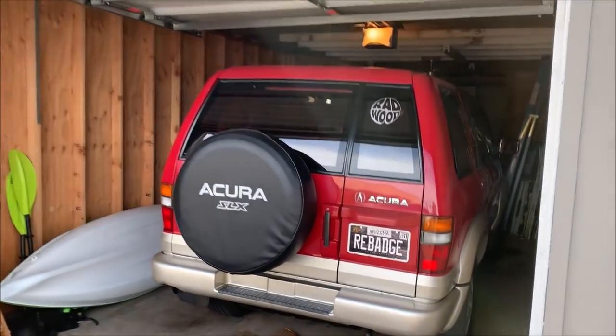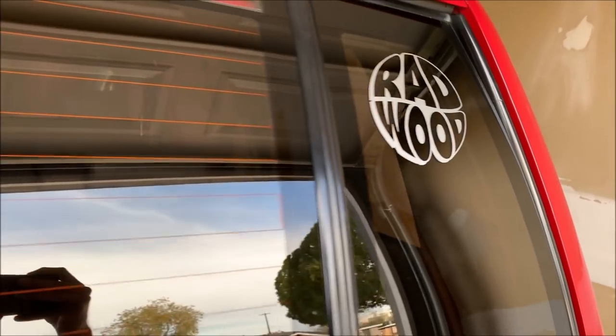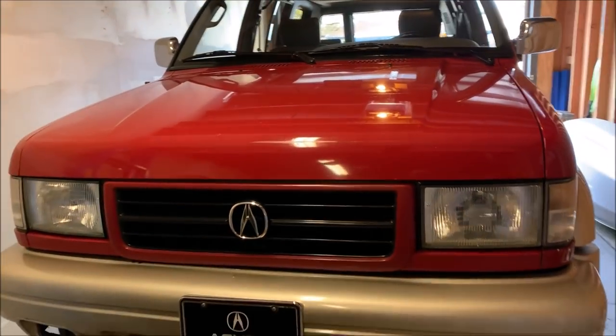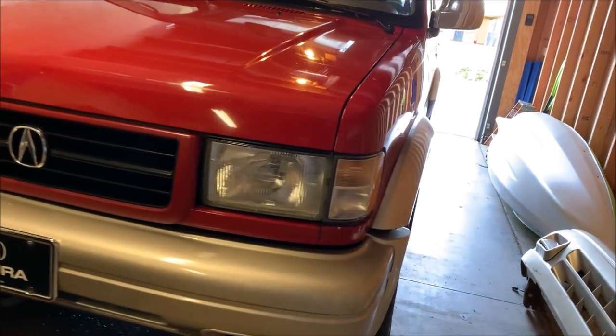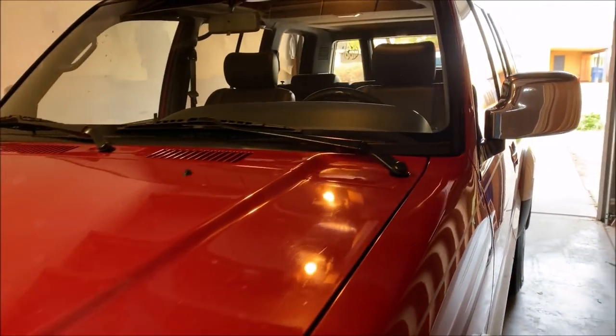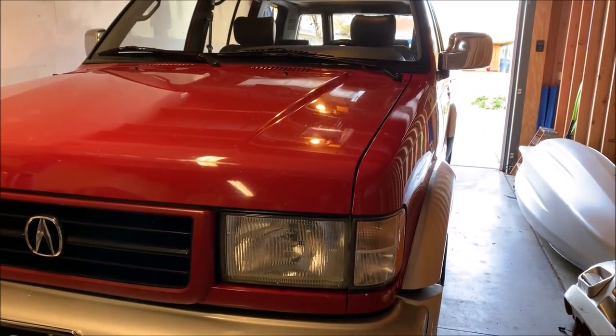Moving right along, we have the '96 SLX, fresh out of a show a couple of weeks ago in Southern California — Radwood. This vehicle was in a short video clip that Acura produced in connection with its restoration project of a similar '97 SLX that's been retrofitted with fully modern technology and performance. You've seen plenty of videos on this one on my channel in the past. And that's it — that's 12 Acuras at the house on a Saturday.